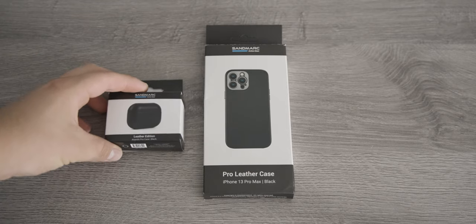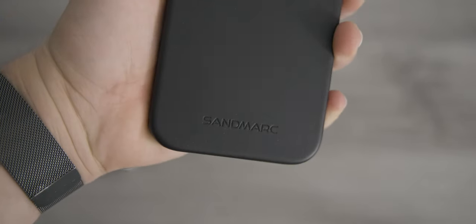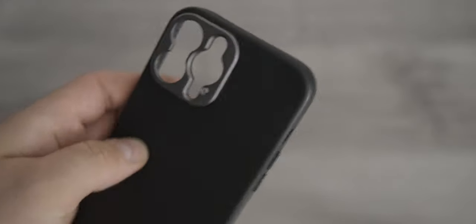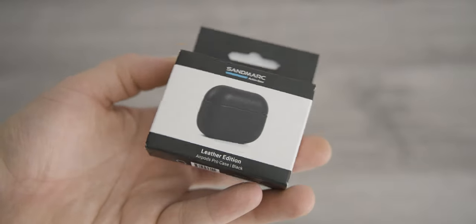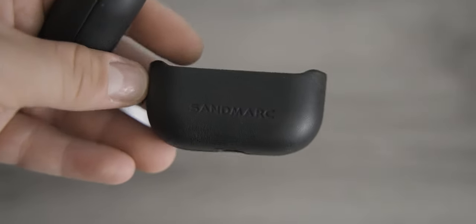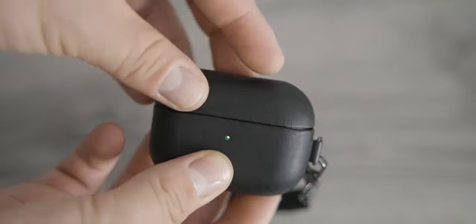This video is sponsored by Sandmark. I got two cases — one for my iPhone 13 Pro Max and one for the AirPods Pro. The iPhone case is amazing; it has a metal attachment for lenses that works with Sandmark lenses, making the camera even better. It's leather and has MagSafe, so it works with MagSafe Duo, the MagSafe wallet, and the whole MagSafe lineup. The AirPods Pro case is also black leather and has a strap — you can also get it in brown leather. I'll put the link in the description.